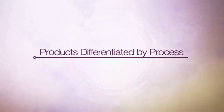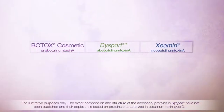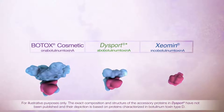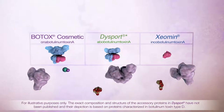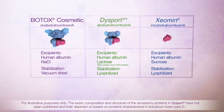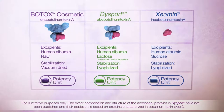As you have seen, botulinum toxin type A products differ in several important ways. As biologics, they are made according to their specific manufacturing process, which results in different molecular compositions. Further differences arise in the way the toxins are stabilized and the excipients added to each solution. Finally, the potency units for each botulinum toxin type A are different and non-interchangeable.